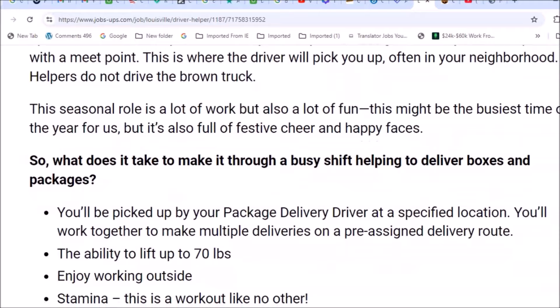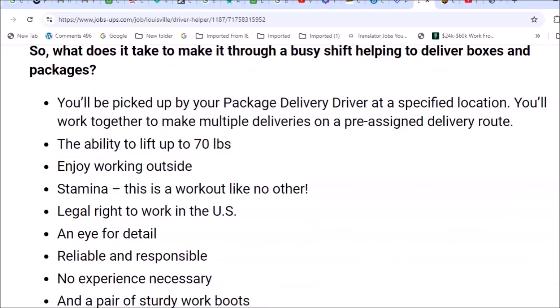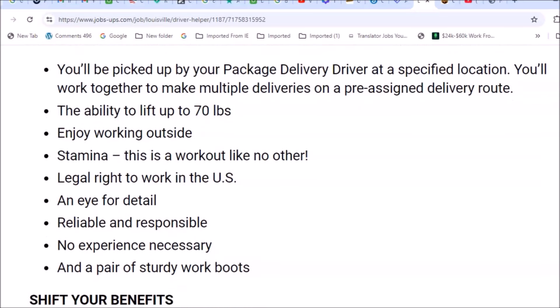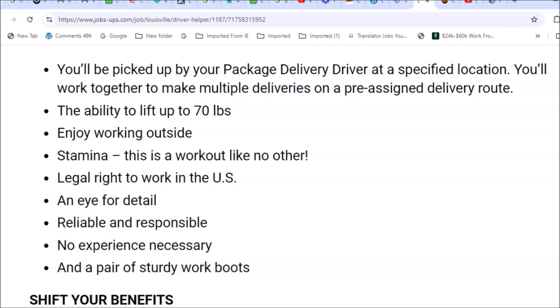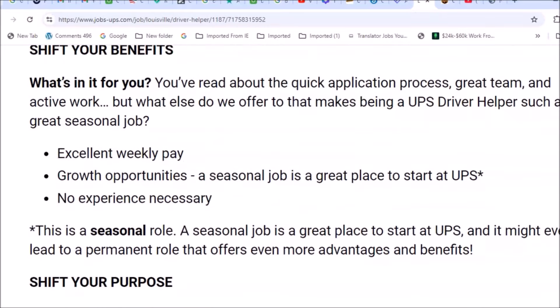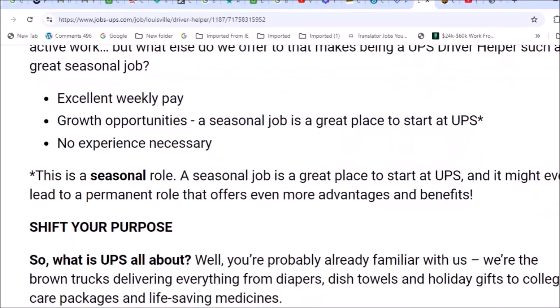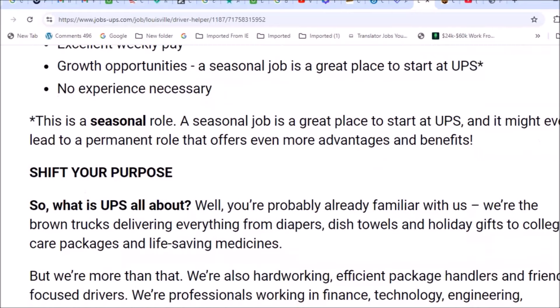This might be the busiest time of the year for UPS, but it's full of festive cheer and happy faces. To get through a busy shift, you'll need an eye for detail and be reliable and responsible. No experience is necessary, but you will need a pair of sturdy work boots, the ability to lift 70 pounds, and enjoy working outside. They pay on a weekly basis, and there are growth opportunities for those interested in becoming a delivery driver.